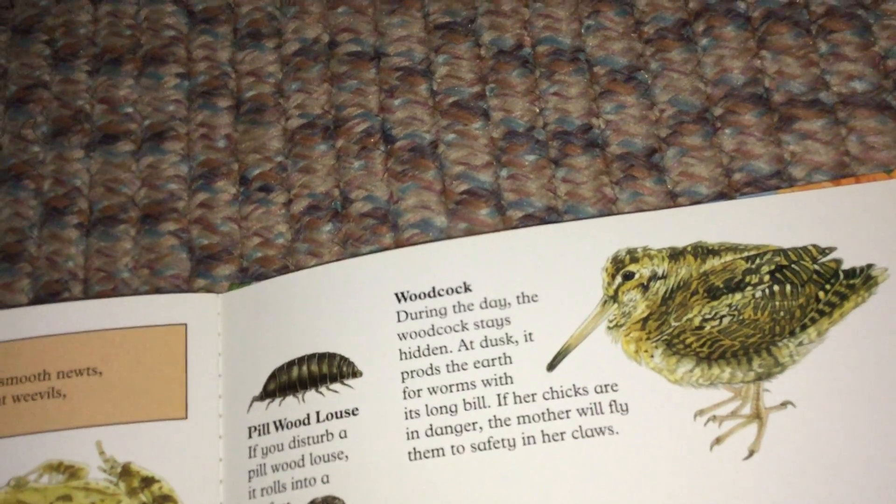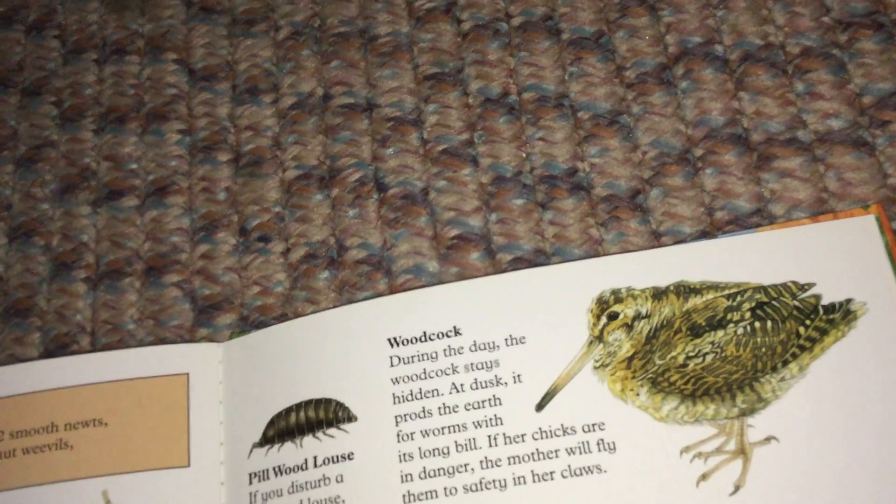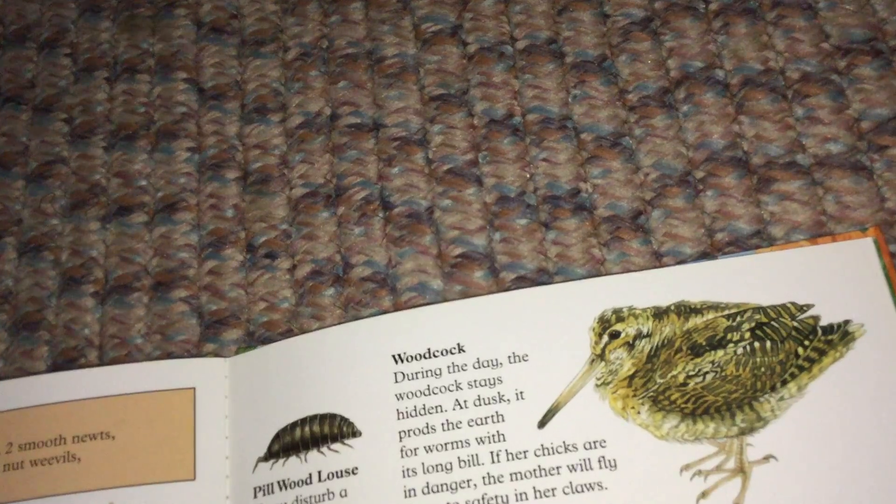Woodcock. During the day, the woodcock stays hidden. At dusk, it probes the earth for worms with its long bill. If her chicks are in danger, the mother will fly them to safety in her claws.